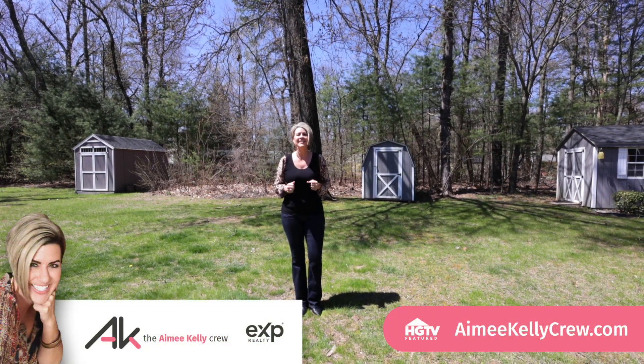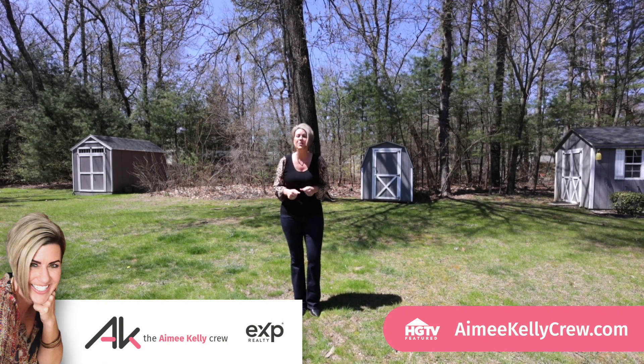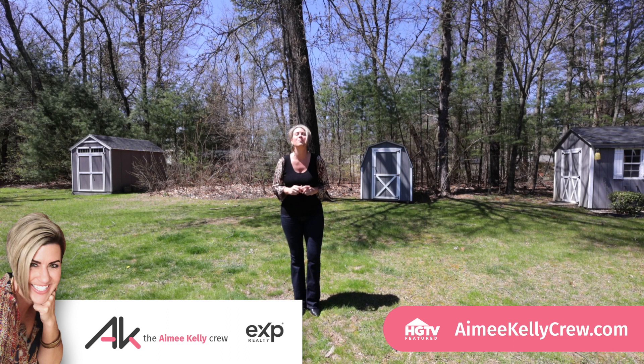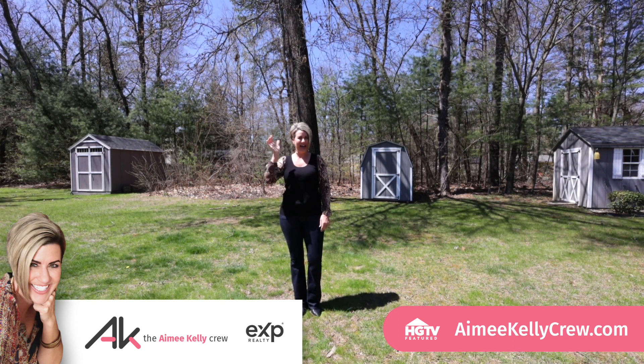If you're looking for comfortable and spacious living with a touch of nature, then 6 County Road, unit number two in Holyoke may be the right fit for you. I'm real estate agent Kelly, and until next time, happy house hunting.